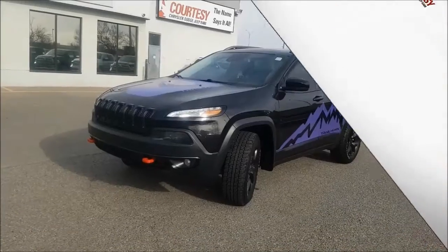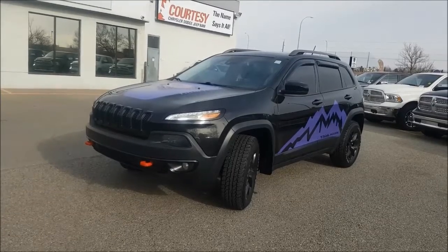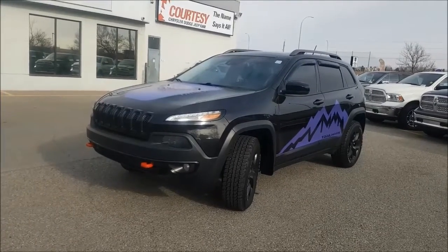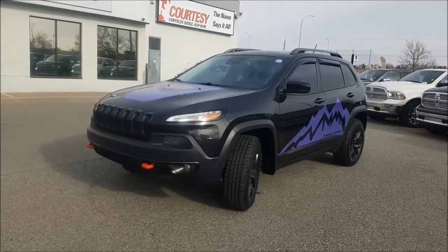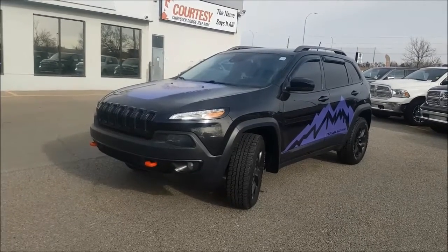Hey guys, it's Nick coming at you from Courtesy Chrysler. Today we're looking at a 2015 Jeep Cherokee Trailhawk in a brilliant black pearl with authentic mounts and decals to make this a one-of-a-kind.